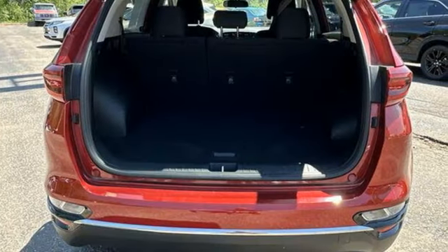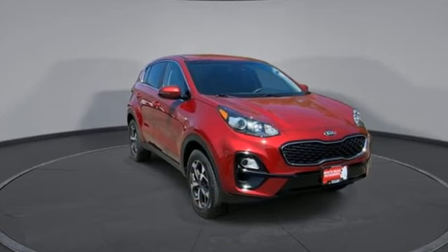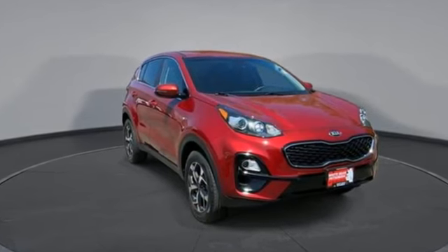Car and Driver calls it a macho looking SUV with a suspension to match — Kia commanding attention. The time is now. See it for yourself today.